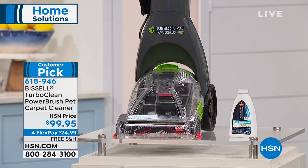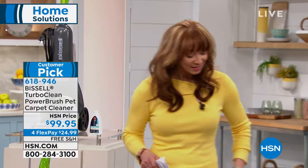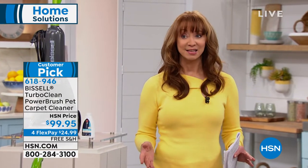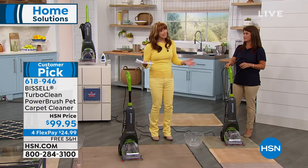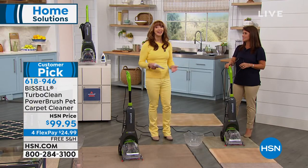We are doing it with free shipping. It is $24.99 on your credit card. And listen, mom — buy this for yourself. Moms need this as a tool for Mother's Day.